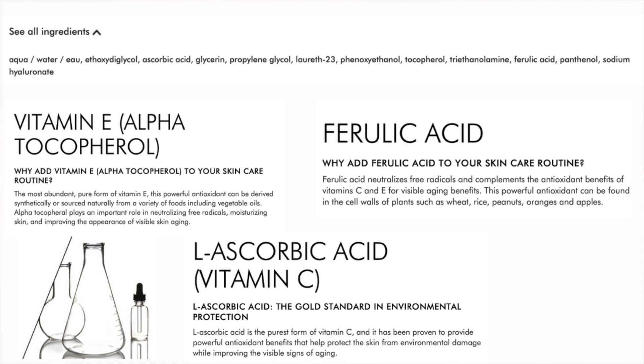It also has a pure form of vitamin E to neutralize free radicals and replenish the skin's lipids, and it is proven to act synergistically with vitamin C. I also see a plant-based antioxidant called ferulic acid, which neutralizes free radicals and enhances the antioxidant benefits and stability of both vitamin C and E.